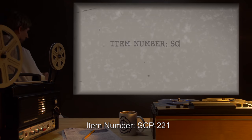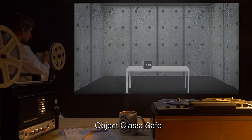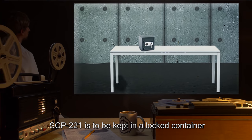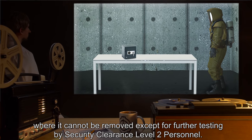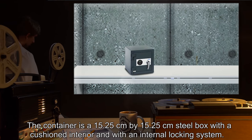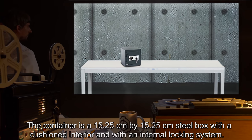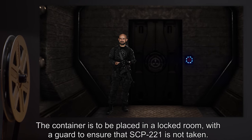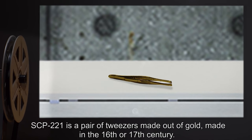Item number SCP-221. Object class: Safe. Special containment procedures: SCP-221 is to be kept in a locked container where it cannot be removed except for further testing by security clearance level 2 personnel. The container is a 15.25 centimeter by 15.25 centimeter steel box with a cushioned interior and an internal locking system, placed in a locked room with a guard.